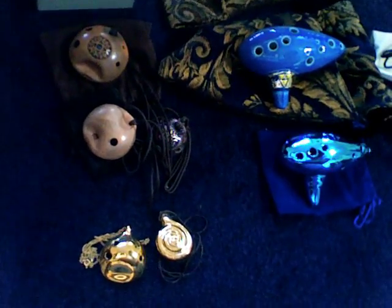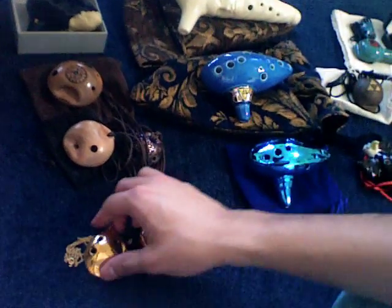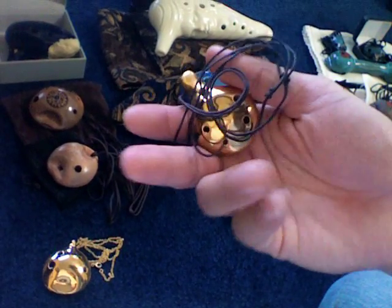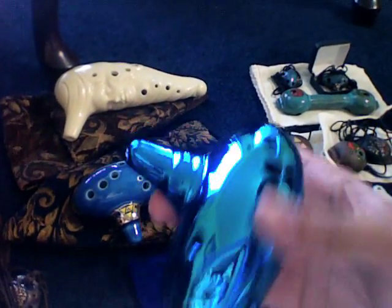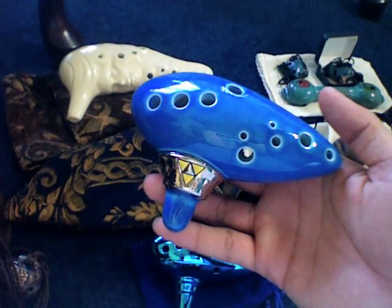First off, we have Songbird Ocarinas. I already showed you the Zelda replica, and we have the pendants. Here we have the tenor, alto, and soprano. These two are actually prototypes — it's a golden pendant, very pretty. Sometimes he'll still sell them on eBay, but I don't believe Darren from Songbird sells them on the website. The Muse. This was an early prototype for the Song of Time — you can see the band here. And this was the Zelda replica that you have today on Songbird's site.